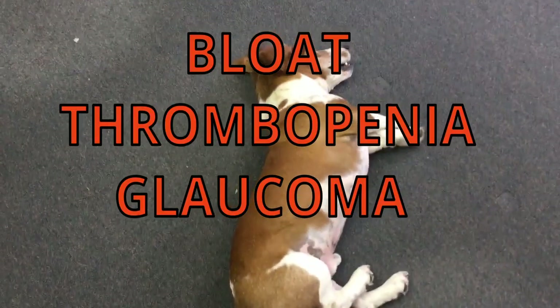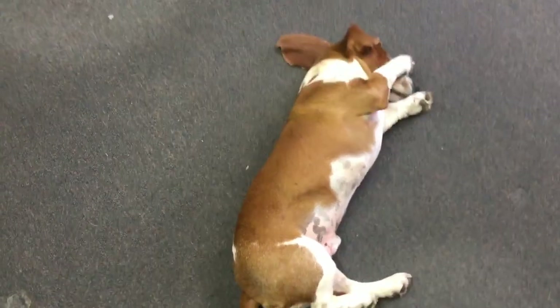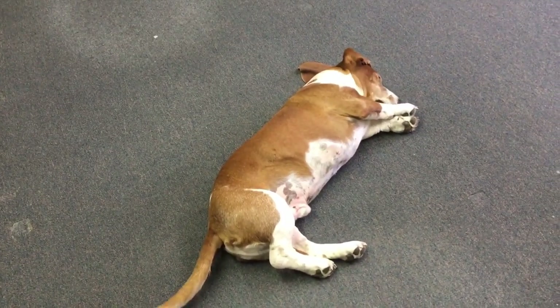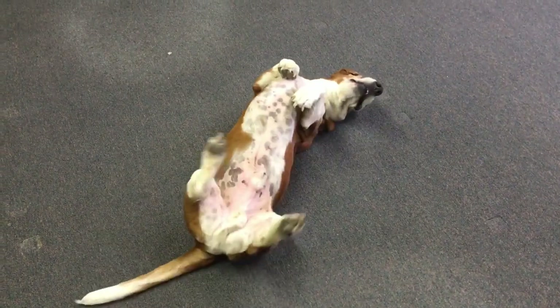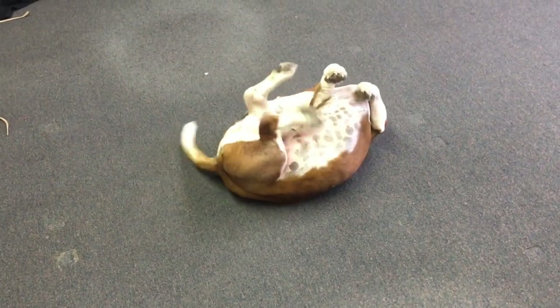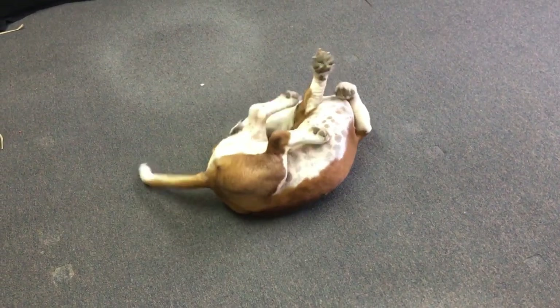2. Bloat, thrombopenia, and glaucoma are all conditions that may affect Basset hounds. These are the three primary health problems seen in Basset hounds. Each breed has its own set of inherent health risks. You may prevent a number of different health problems if you get your Basset hound from a reputable breeder who should be able to supply you with the results of genetic tests performed on the puppy's parents.